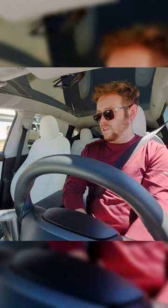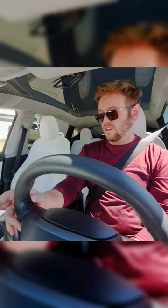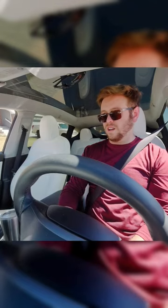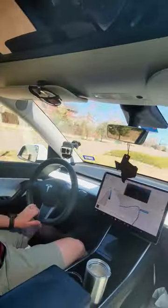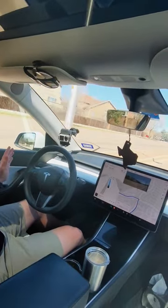All you got to do is put your address in and then click go. That's crazy. So it's automatically putting the blinker on, getting into the turning lane.